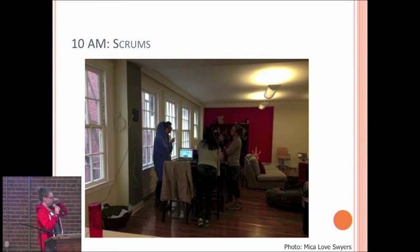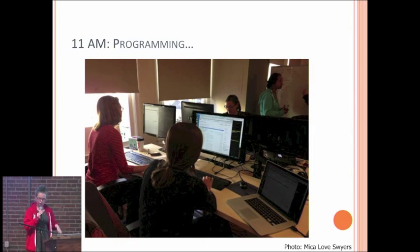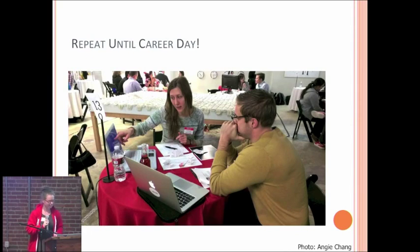In the project phase, we start out with a scrum — this is part of agile development, which is super hot these days. It's a standing meeting where you all say where you're at for the day and talk about what problems you might be having so an instructor can come help you. Then you program and program for weeks until it's career day, and you show off your project to a bunch of awesome people who come talk to you and are super excited about it. Some of us, including me, are going to be demoing our projects after the talks, so please come talk to us.